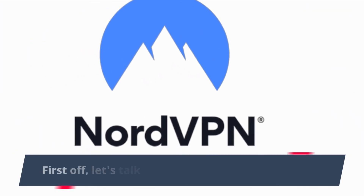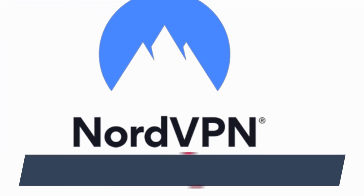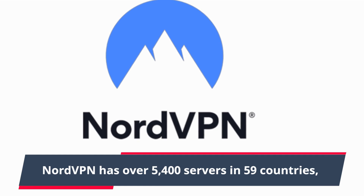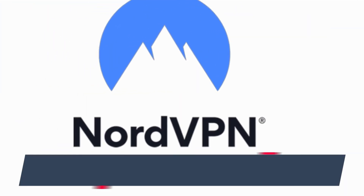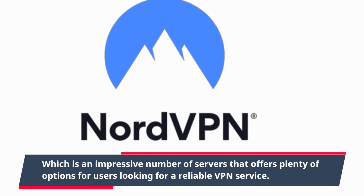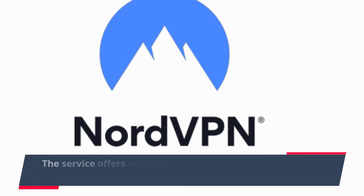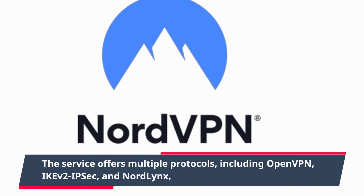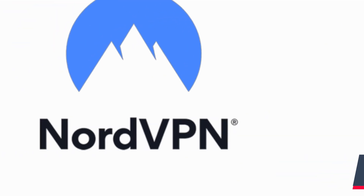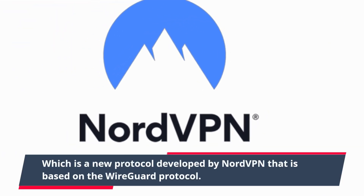First off, let's talk about the features of NordVPN. NordVPN has over 5,400 servers in 59 countries, which is an impressive number that offers plenty of options for users looking for a reliable VPN service. The service offers multiple protocols, including OpenVPN, IKEv2/IPsec, and NordLynx, which is a new protocol developed by NordVPN based on the WireGuard protocol.